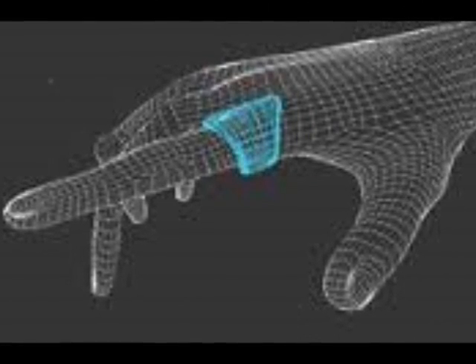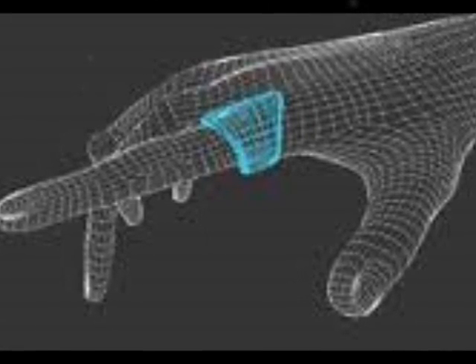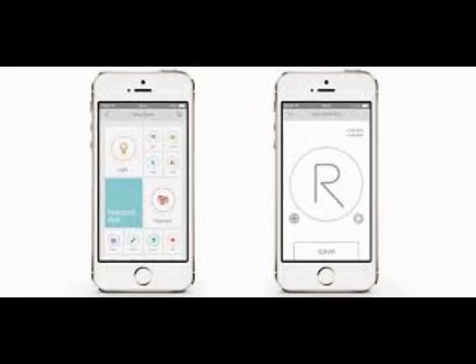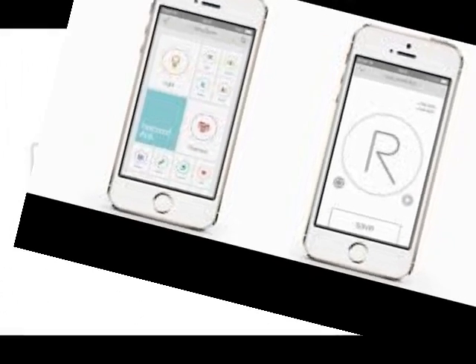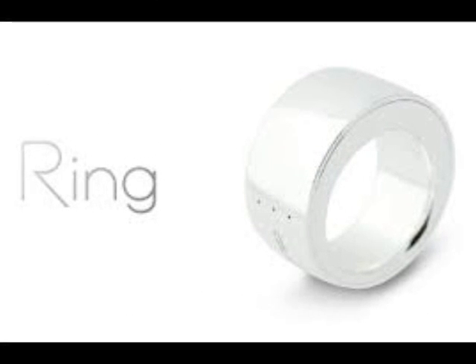Logbar's Ring can be connected via Bluetooth directly to a smart device, or any compatible device within a network including smart lights and TVs. It will also work with Google Glass and smart watches.